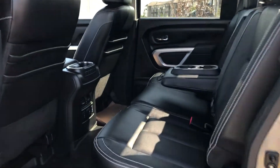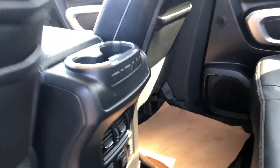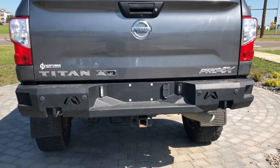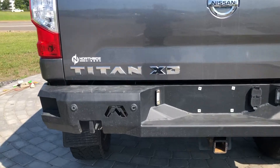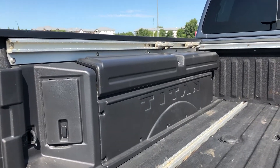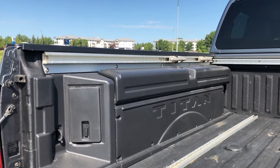Once we move on to the back here, you do have tons of room along with your heated seats. You also have your aftermarket steel Fab Force bumper that comes with your sensors. You also have your Nissan truck bed compartments so you can store anything like tow straps.